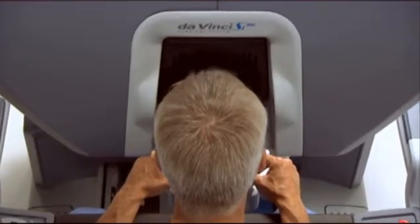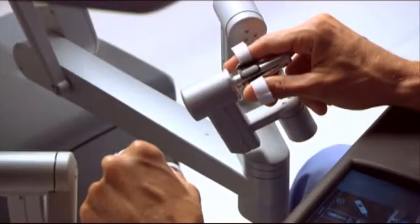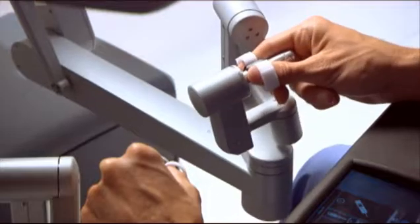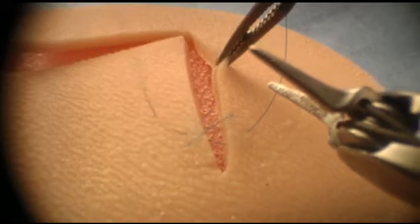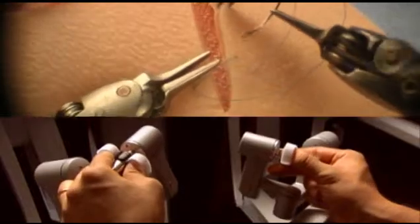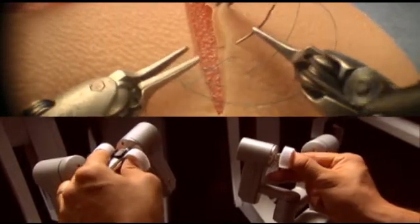While seated comfortably at the DaVinci console, the surgeon views a magnified, high-resolution 3D image of the operative sight. Powered by state-of-the-art robotic and computer technology, the surgeon's hand movements are scaled, filtered, and seamlessly translated into precise movements of the endo-wrist instruments. The net result is an intuitive interface enabling unparalleled precision, dexterity, and control.